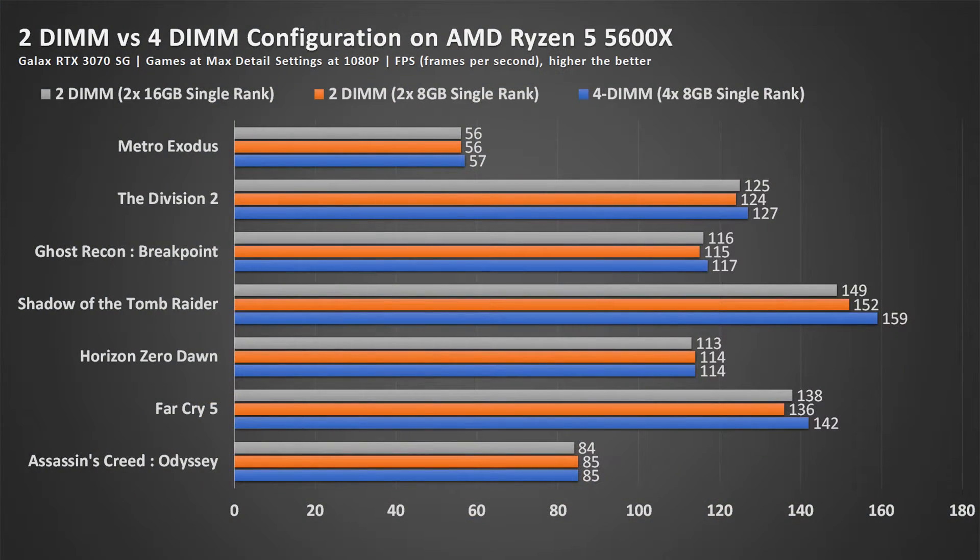Moving on to the Ryzen 5 5600X chart, the pattern is the same where the 4-stick setup is faster than the 2-stick single rank setup. What I can summarize is that the performance increase is due to the additional ranks — with additional ranks it allows for memory interleaving. A 4 single-rank setup is better than a 2 single-rank setup. In this case, my 2x8 and 2x16 setups are both 2 single-rank setups.